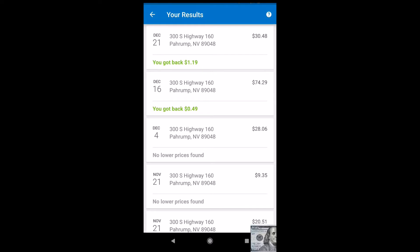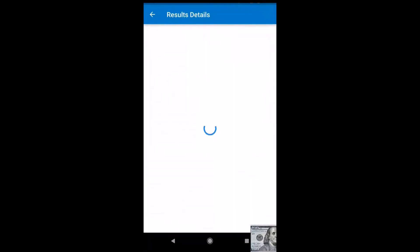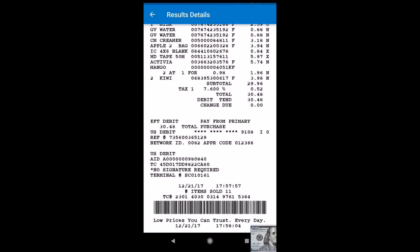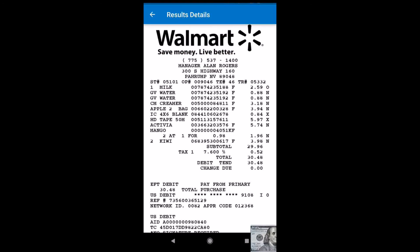It's the Walmart Savings Catcher app. All you have to do is take a picture of your receipt barcode through the app — receipts have a little barcode at the bottom. I'll show you what I mean. There's the original receipt — you take a picture of the barcode at the bottom using the app, and it saves it, just like you can see on my screen.